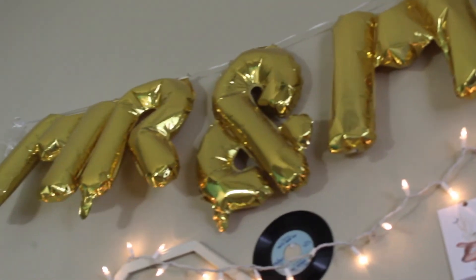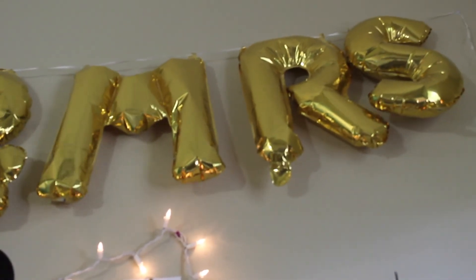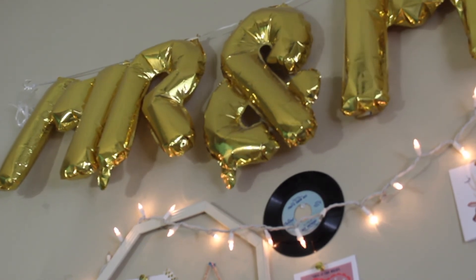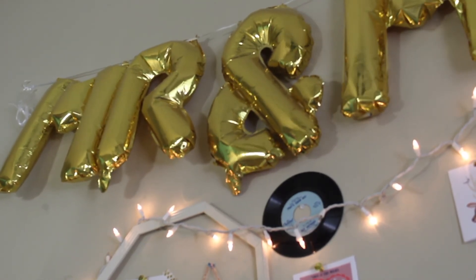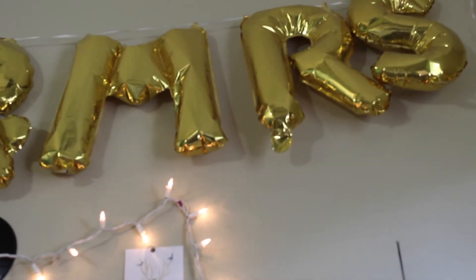All the way up above, I actually have our Mr. and Mrs. balloons from our wedding day. I don't have the heart to deflate them because I think they're so cute and they remind me of such a special day. My parents actually hung them all the way up there for me, which I really appreciate.